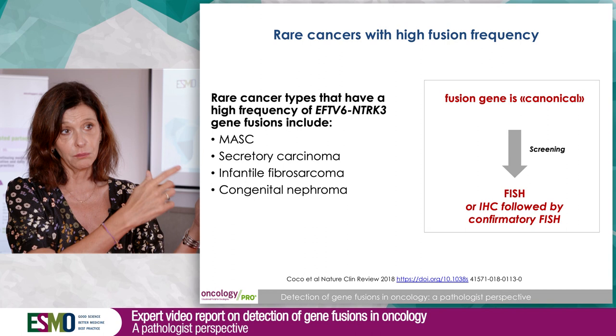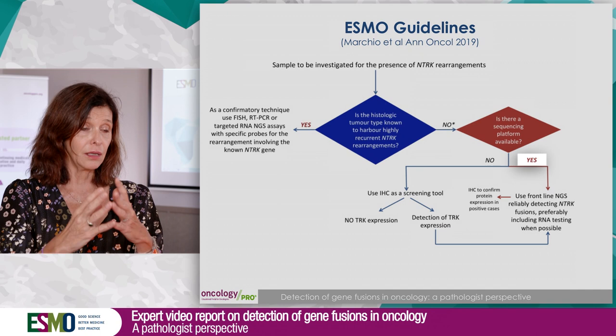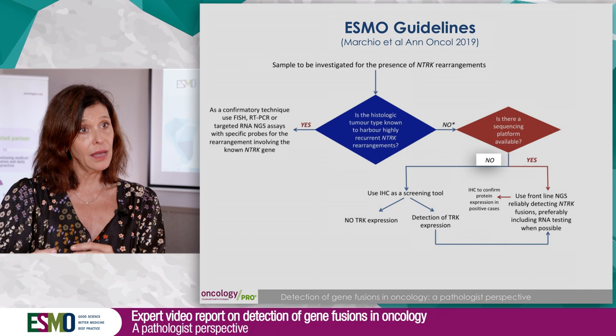For all other tumor types, you have two options. If NGS is available, you can start directly with NGS, and RNA-NGS is better than DNA-NGS. If you don't have NGS, you can start by screening with immunohistochemistry, and then if it is positive, confirmation by NGS is mandatory.